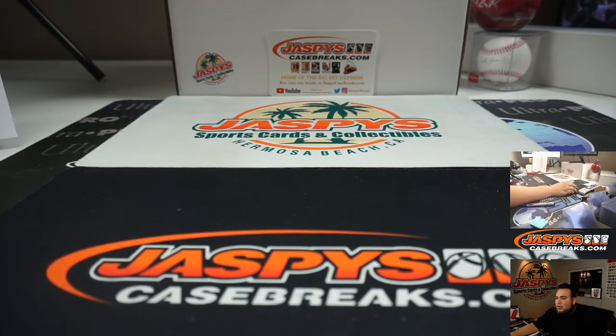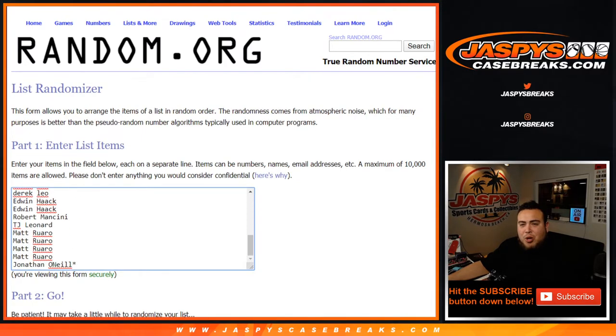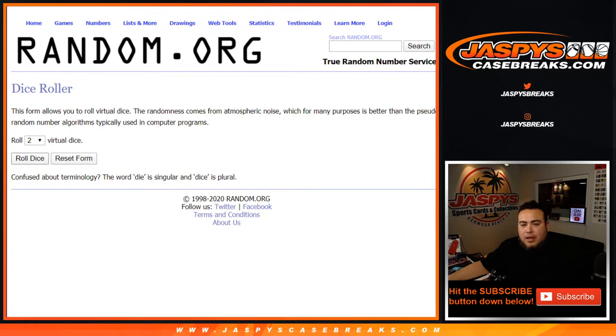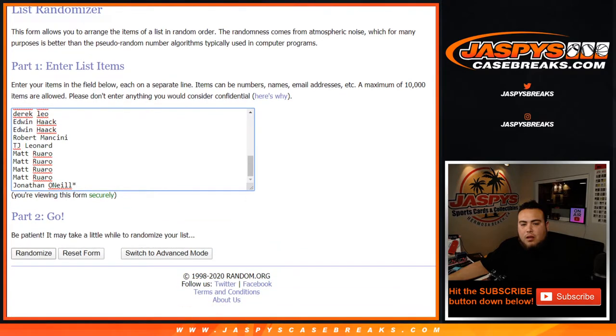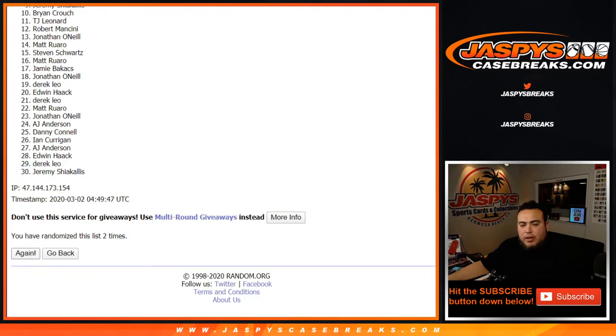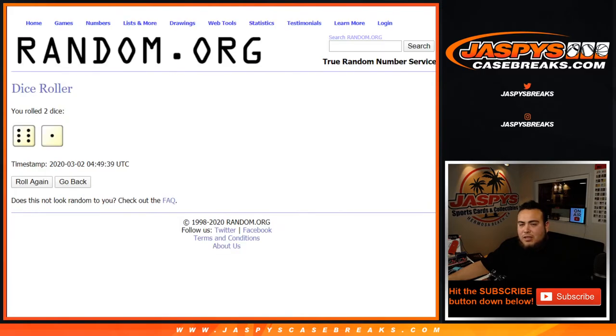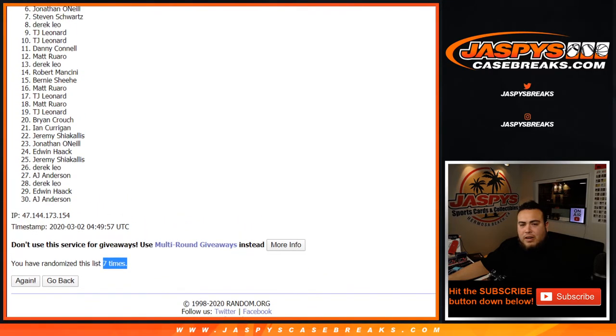Now let's quickly switch scenes and randomize those customer names in a new dice roller — top three win a spot each in the mixer. Good luck! After seven times, lucky number seven — six and a one. Two, three, four, five, six, and seven — the final time. Roll the seven!